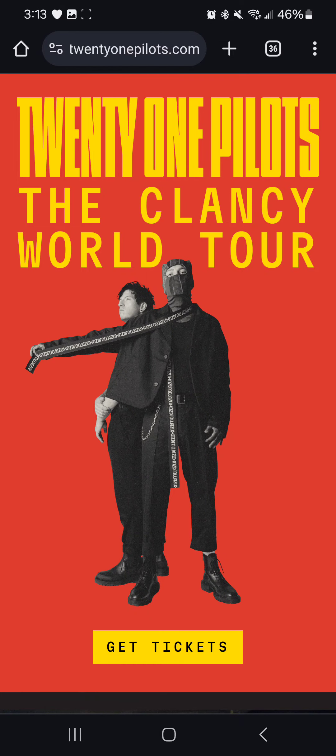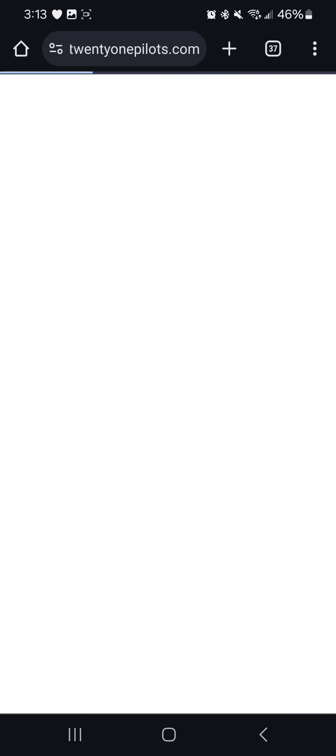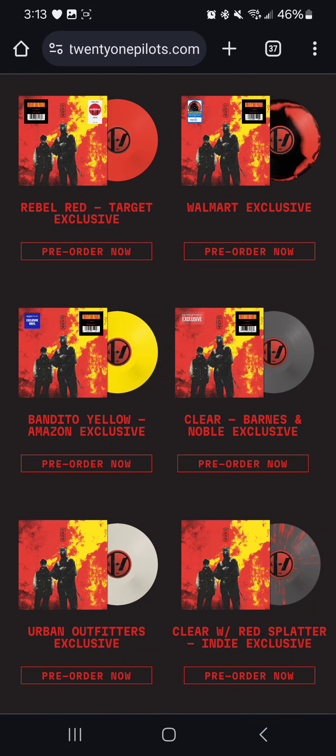It definitely is a really cool grab if you are into limited edition vinyls — it is super, super cool. So if you didn't know, now you know: Twenty One Pilots limited colored vinyls.